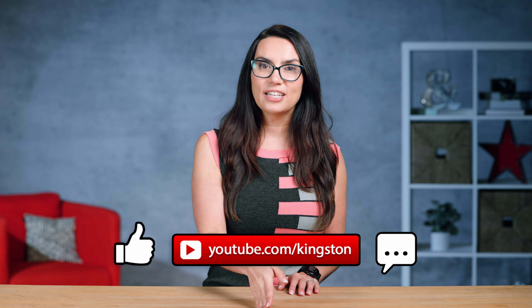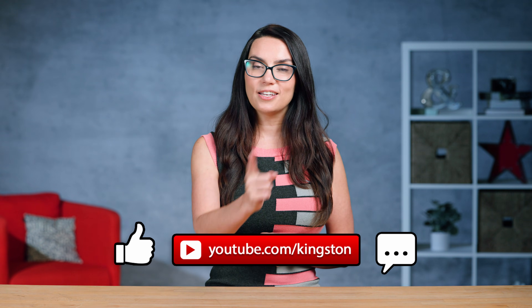In short, bottlenecked components are no fun and can seriously put a damper on your precious game time. It's all about balance — making sure your components are all working together in harmony. If you have any questions that this video didn't answer, leave them in the comments and I will see you next time with more DIY in 5.